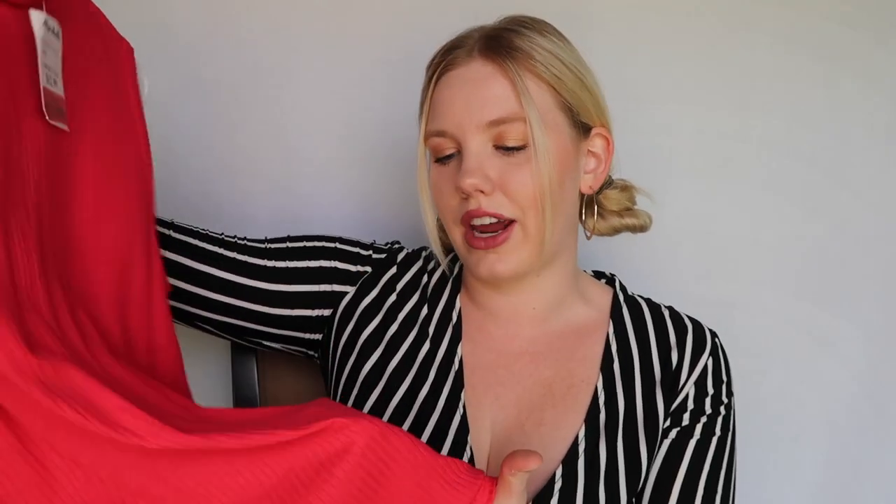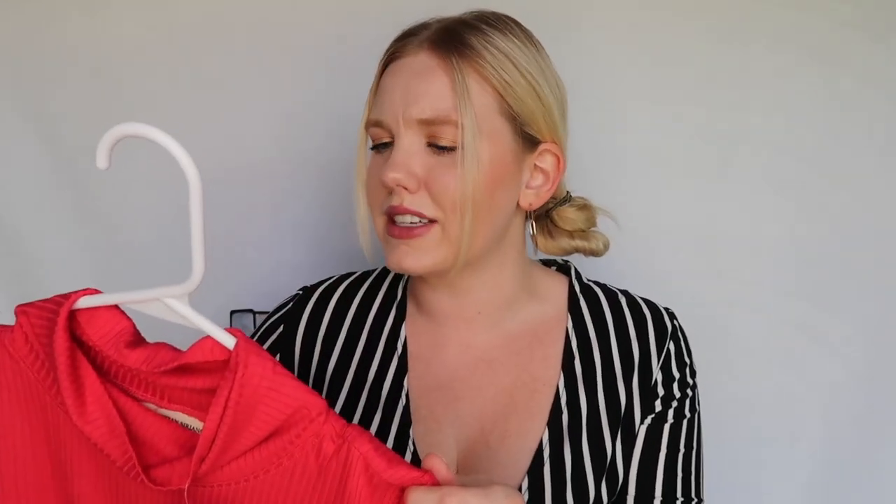Christian Siriano is a very huge designer right now. His pieces can retail for up to thousands of dollars, so getting a piece from him for under $10 is just mind-blowing to me. I don't know how I got my hands on this but I'm glad that I did. The fabric is so light and airy, which is why it's perfect for the summer. Love this and I'm happy that I snagged it.